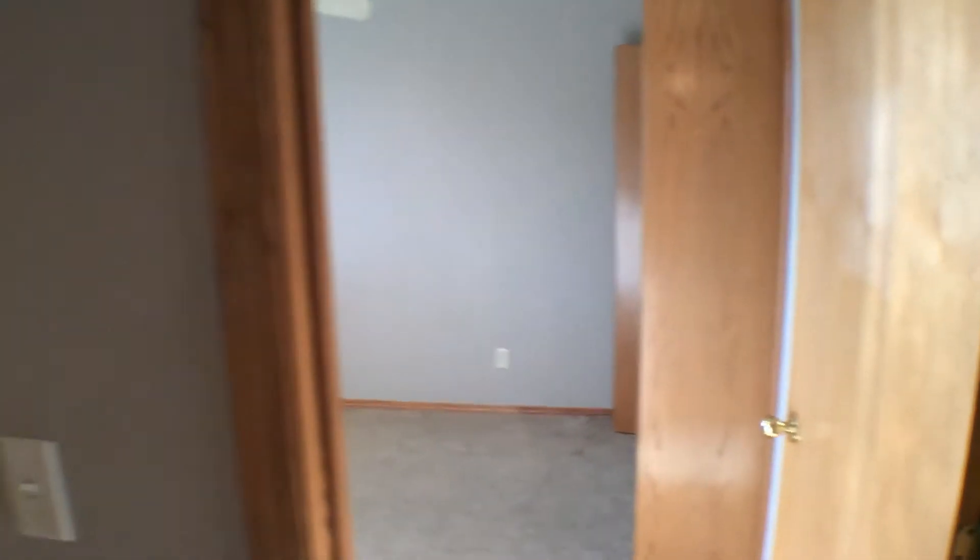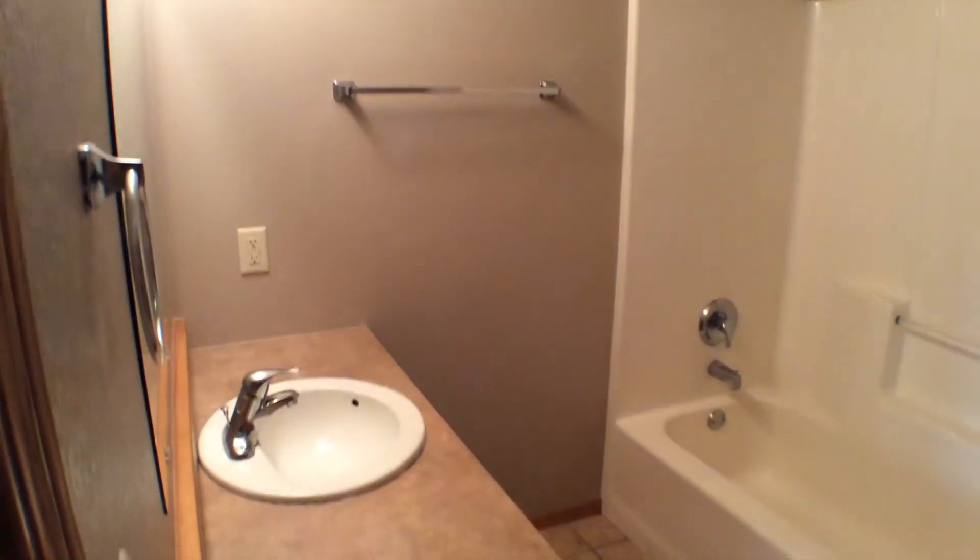The lower level also has a bathroom. This is also a four-piece, complete with toilet, shower, tub, and vanity. That is a look at the lower level of the property at 305 Southwest Avenue in Crooks, South Dakota. Let's head back upstairs.